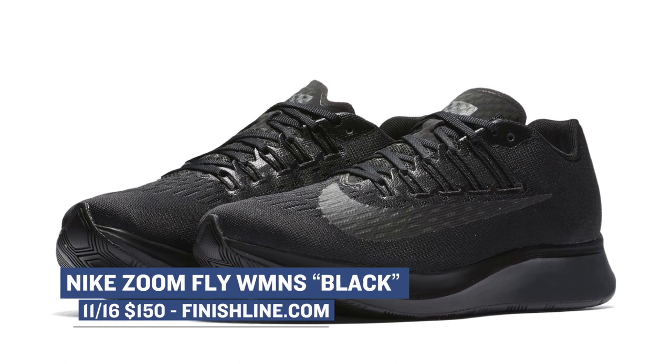Well done, folks — let's kick this off with a bunch of new stuff for the ladies. A lot of it is dressed in blacks, which gives you that very badass sort of feel. There is the Zoom Fly and Triple Back, and those will cost you $150.